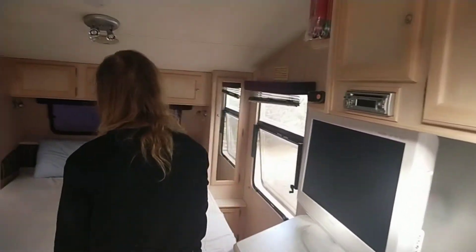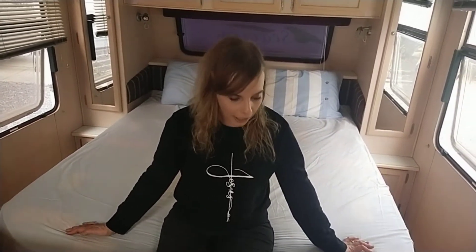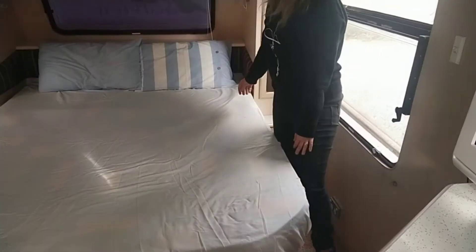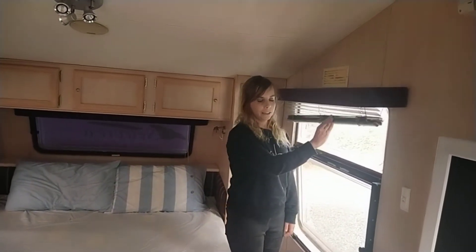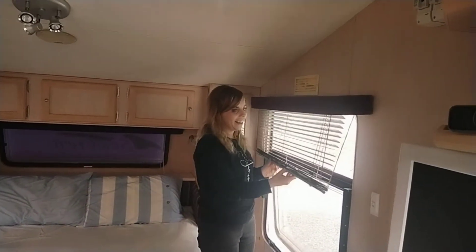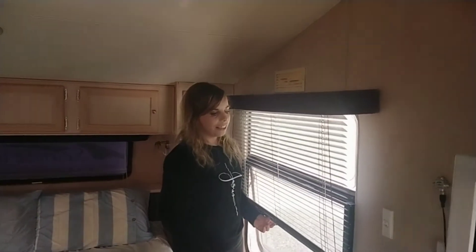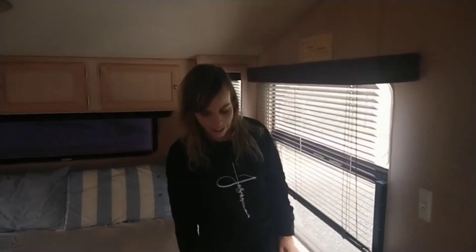Moving down into the bedroom, we have this amazingly huge bed, which is great. Something we really wanted was to be able to walk down the sides of the bed very freely and easily. The blinds will be going, and the pleats as well. Lots of ventilation in here, which is excellent — something you need in a van of this size.